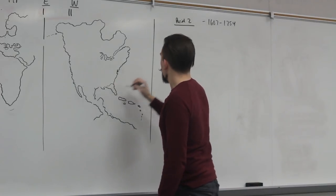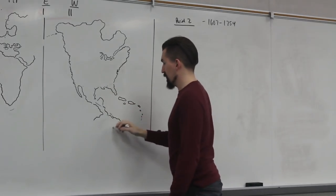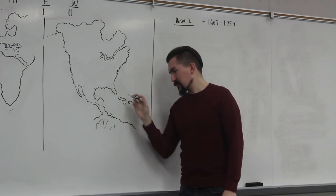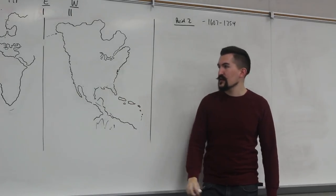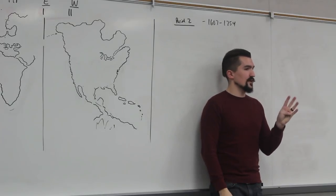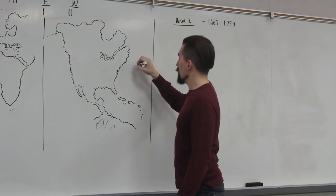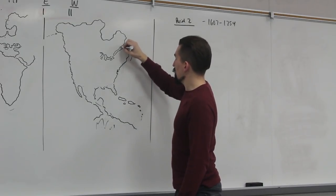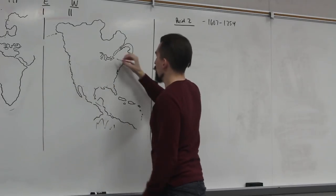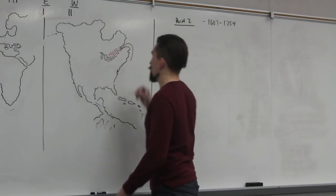So the Spanish, by the early 1600s, are in and around the Caribbean. They already have most of Central America and South America. They're starting to settle the Caribbean as well as the southern part of what is now the United States. But the French, Dutch, Swedish, and English were a bit late to the race — the Spanish were already there well before them. In the mid-1500s, the French explored and got down to the St. Lawrence River and started a French colony around the Great Lakes region.